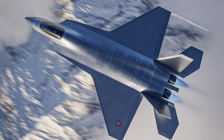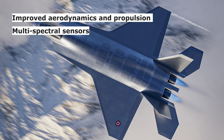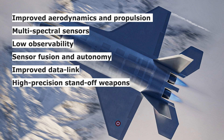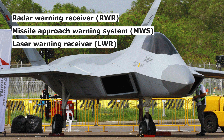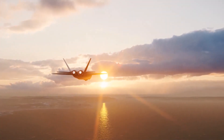Cutting-edge technology including improved aerodynamics and propulsion, multi-spectral sensor suite, low observability, sensor fusion, data link capabilities for network-enabled warfare, and high-precision standoff weapons are also included. The aircraft's defensive suite includes upgraded variants of radar warning receiver, missile warning system, laser warning system, chaff and flare management dispensing system, and a digital radio frequency memory-based jamming system, which are already deployed with other air platforms.